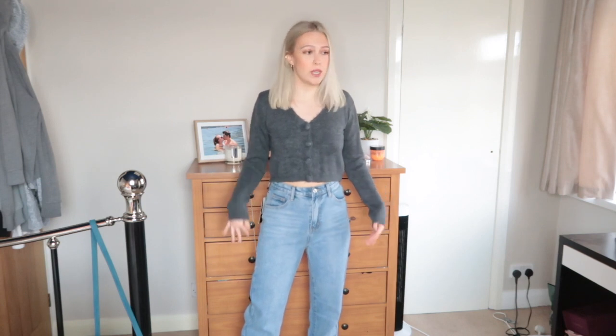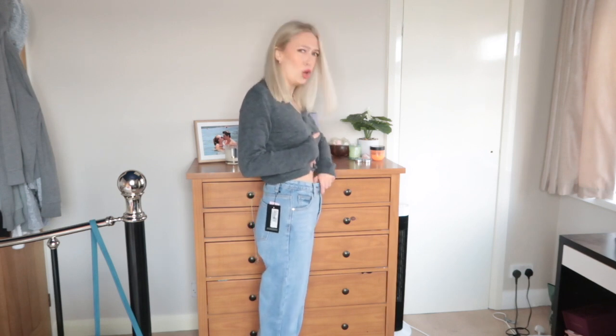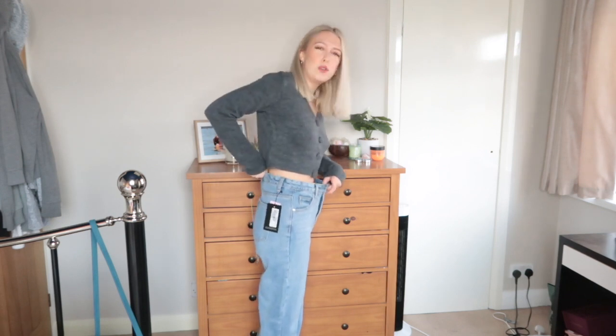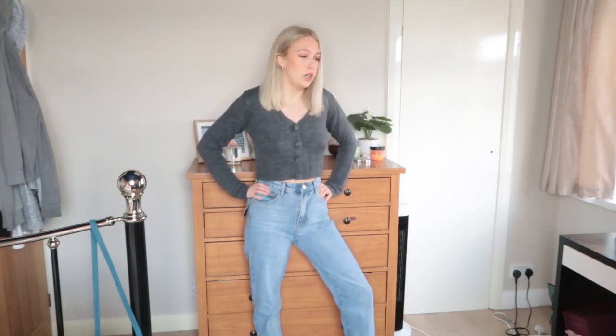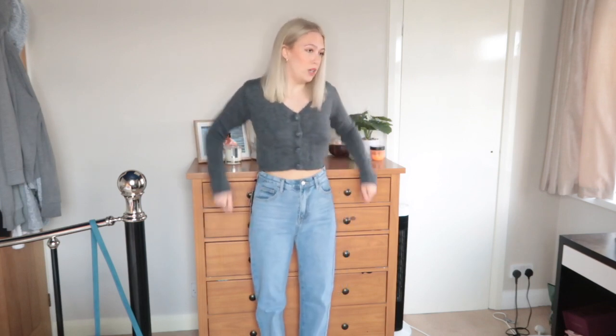These next two pieces look really cute together. I got these jeans in a size eight, which is my normal size, but there's loads of room — I'm a bit confused. Normally with jeans that have no stretch I size up, so I'm glad I kept with my normal size because they are huge. I could potentially size down, but it might be too tight on the bum since they do fit my bum quite well. At least there's room for food, and they won't be restrictive when I sit down.